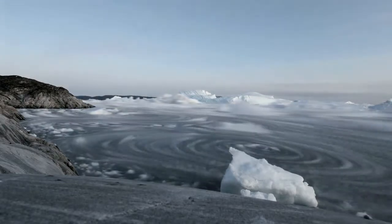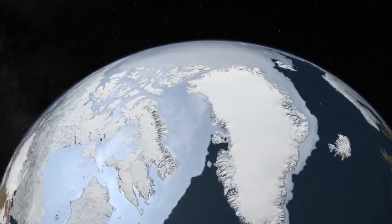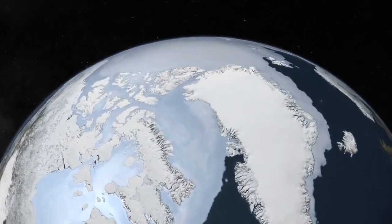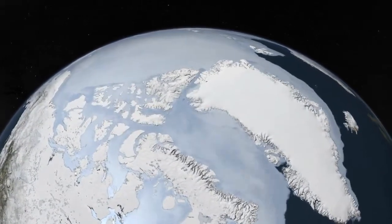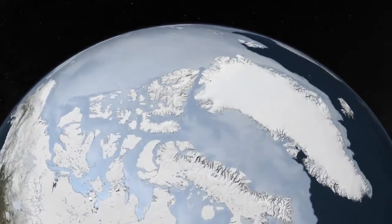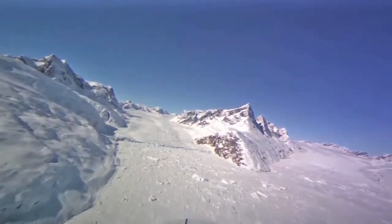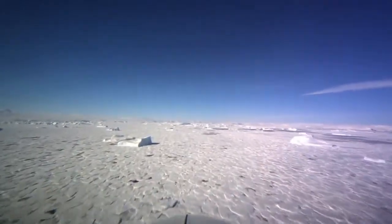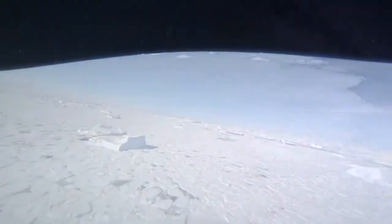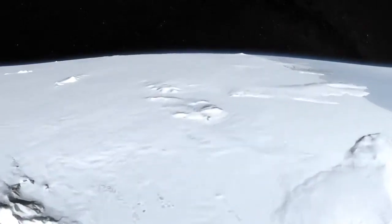Ice, in its varied forms, covers as much as 16% of Earth's surface, including 33% of land areas at the height of the northern winter. Glaciers, sea ice, permafrost, ice sheets, and snow play an important role in Earth's climate.